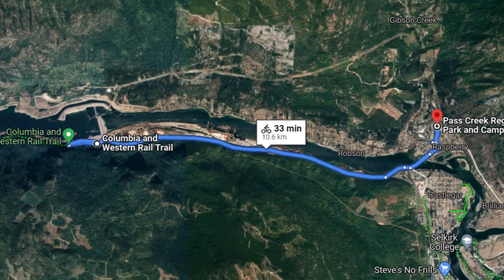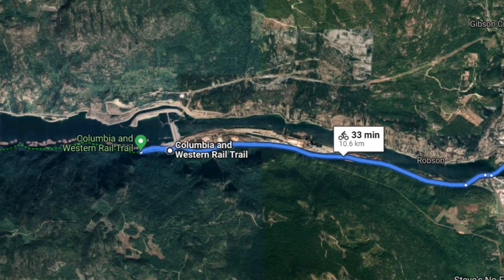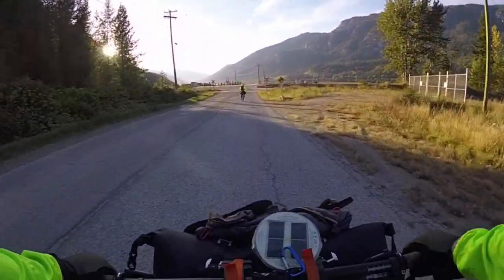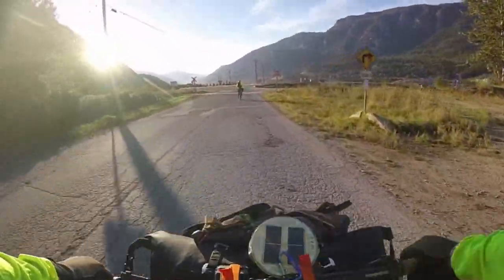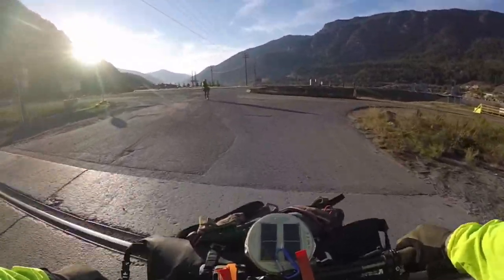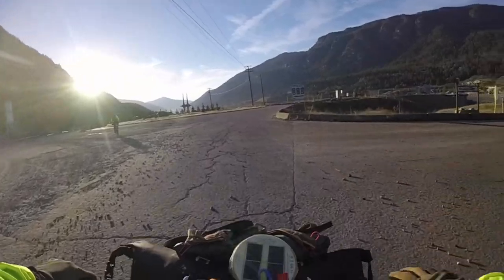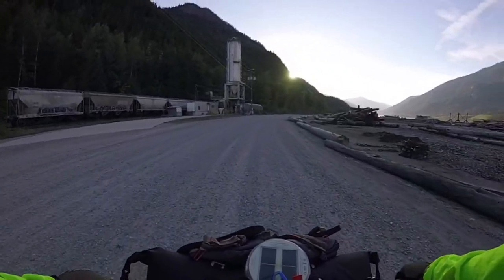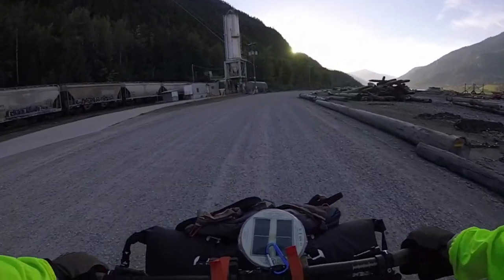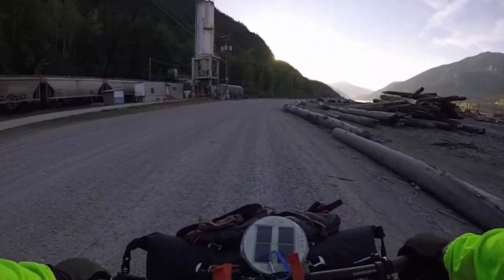We're making our way from the campground across the Columbia River, down Arrow Lakes Drive, past the Keenleyside Dam, and to the trailhead just beyond the dam. As you can see, this section of the rail line is still active as it serves the local timber mill, and there is a pulp and paper factory right along here.